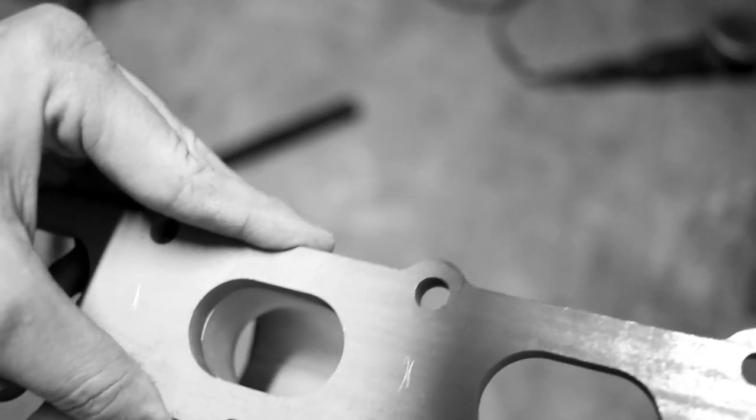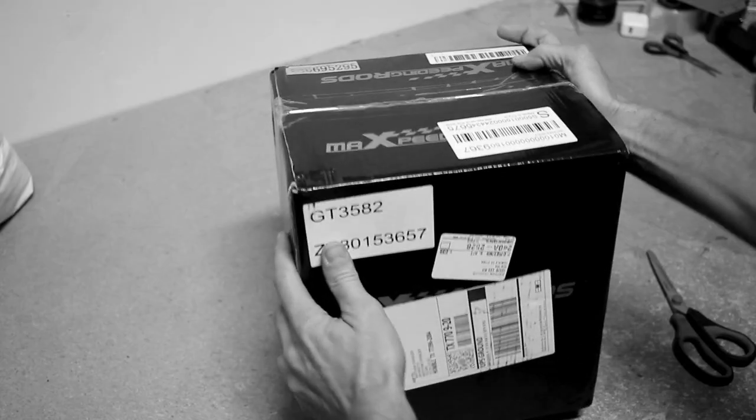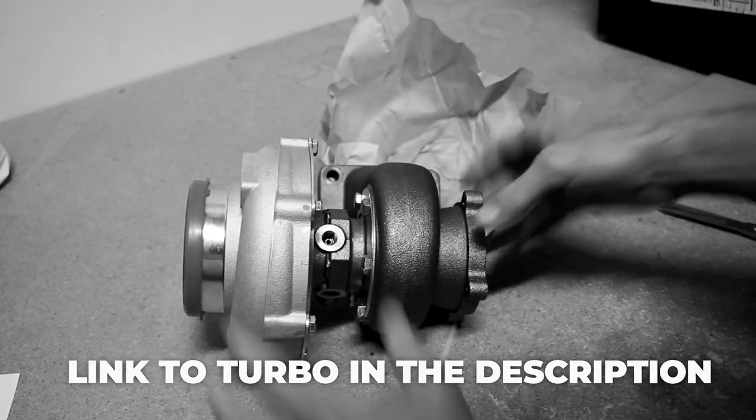It's been a year-long process of just waiting. Can you believe it's been over a year since we started making a manifold and adding just a cheap eBay turbocharger? I did reveal that it is a Max Speeding Rods turbo — there's a link in the description for a discount. It took nine months for the pistons to get finished and we're still waiting on the machine shop. I think it's just been with COVID — a lot of people wanting to do their projects, out of boredom and free time — they are overwhelmed.